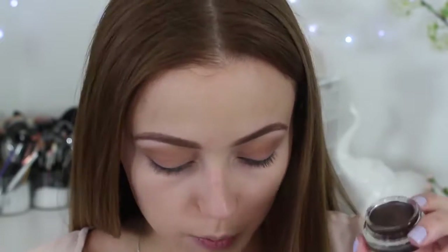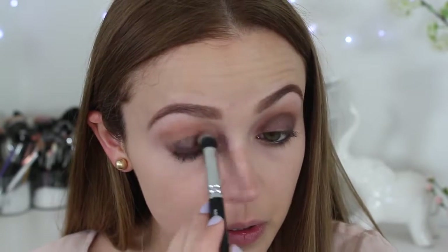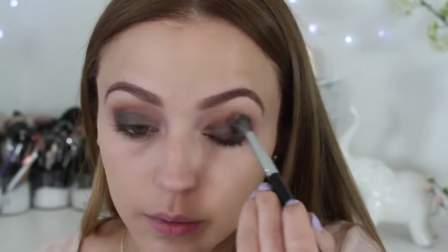Now for the eyeshadow — I'm using the Maybelline Color Tattoo in Chocolate Suede. I'm applying it with a Zoeva concealer buffer brush onto my lid and then blending everything out with the Morphe brush back into Milk Chocolate.